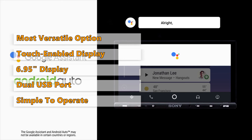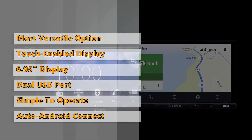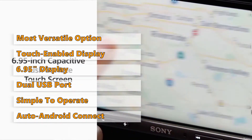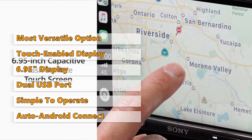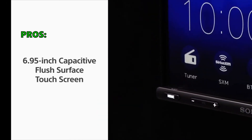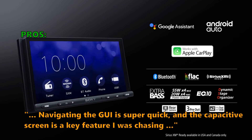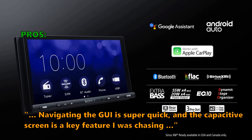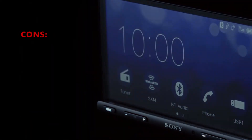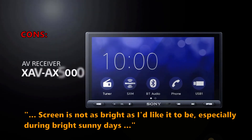Sirius XM radio is a big attraction in the Sony unit — just connect the satellite tuner and get access to a whole new world of entertainment. Note that the satellite tuner must be bought separately. Customers say: 'Navigating the GUI is super quick, and the capacitive screen is a key feature I was chasing. This radio does a lot of things well — nice display, great touchscreen.' Some did not like that the screen is not as bright as they would like, especially during bright sunny days.